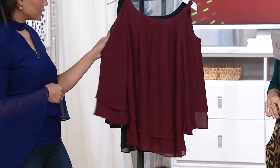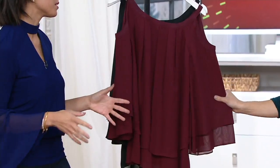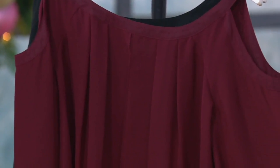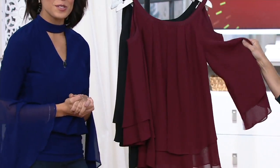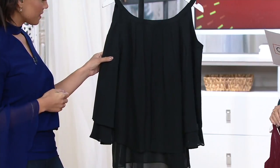Here's the wine. That's gorgeous — love this. I think this color looks good on literally everyone, every skin tone. I'm thinking right now, you get invited to that holiday party last minute, oh, I have nothing to wear. You go in your closet — yes, I do. And here's the black.